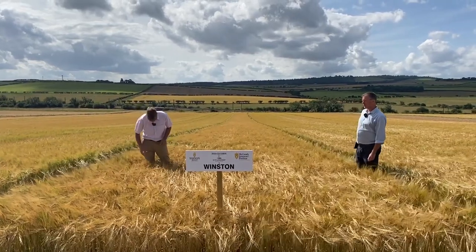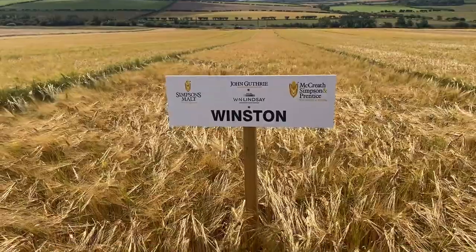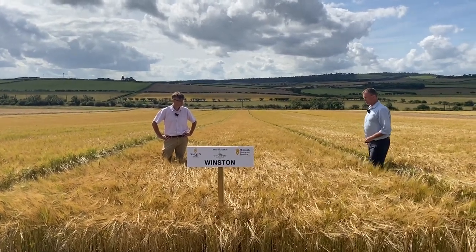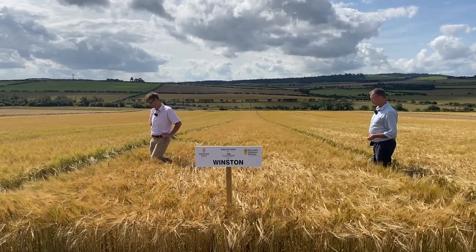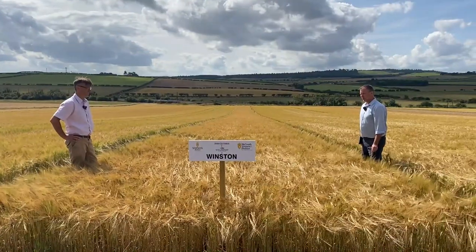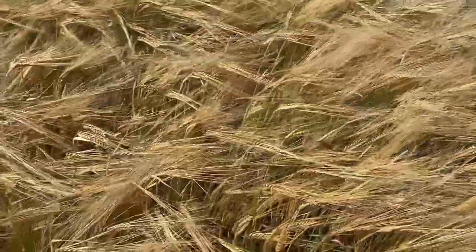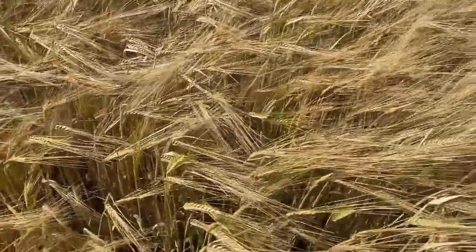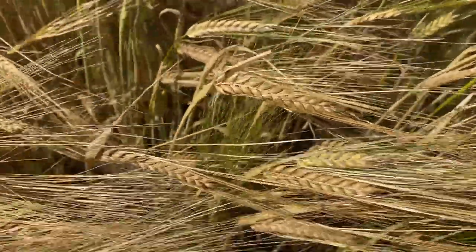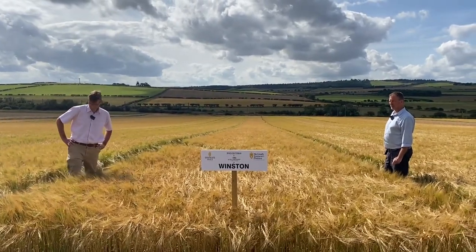Still in the dual-purpose brewing and distilling sector, we've got a new variety to look at called Winston. This is currently an AHDB candidate variety, up for potential recommendation this year. It would have to get onto the recommended list before it could be further assessed for its malting quality. In micro-malt results it has shown some promise, with extract levels around the control and potentially a bit of higher diastatic power. It's one just to keep an eye on as a potential dual-purpose variety over the next 12 months.